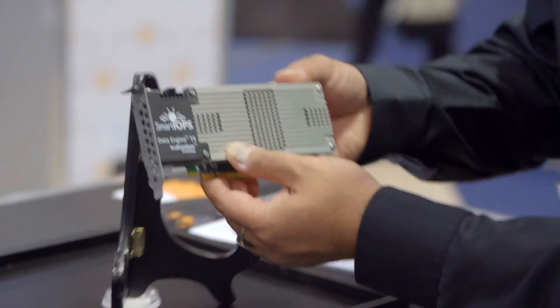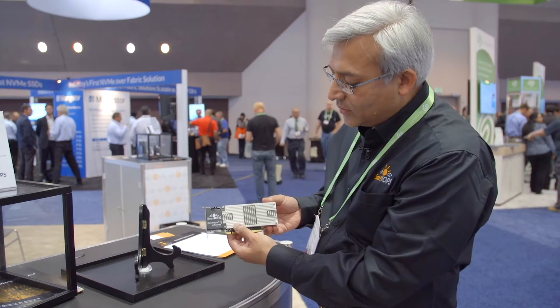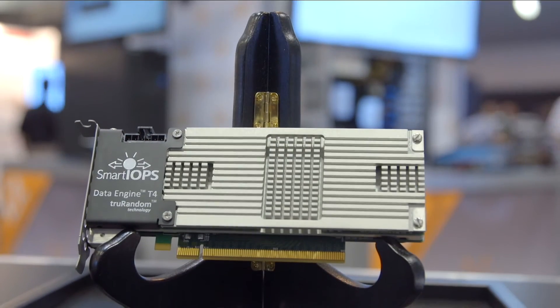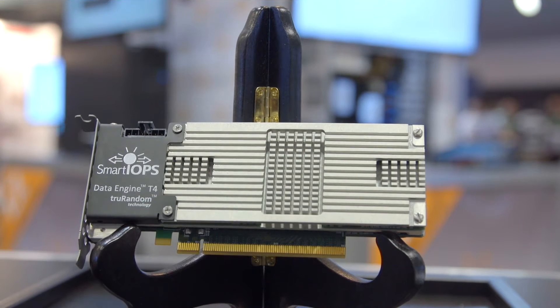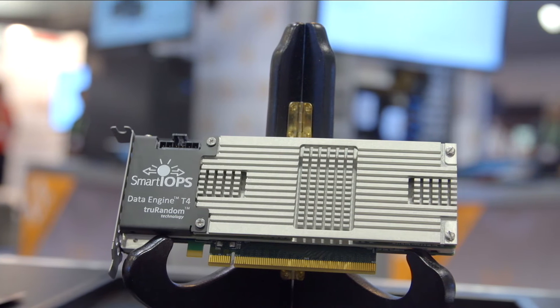This card here is our Data Engine T4 card. We call it T4 because it stands for True 4. This card can do 3.4 million random IOPS and 1 million random write IOPS. So this card is in its own category.